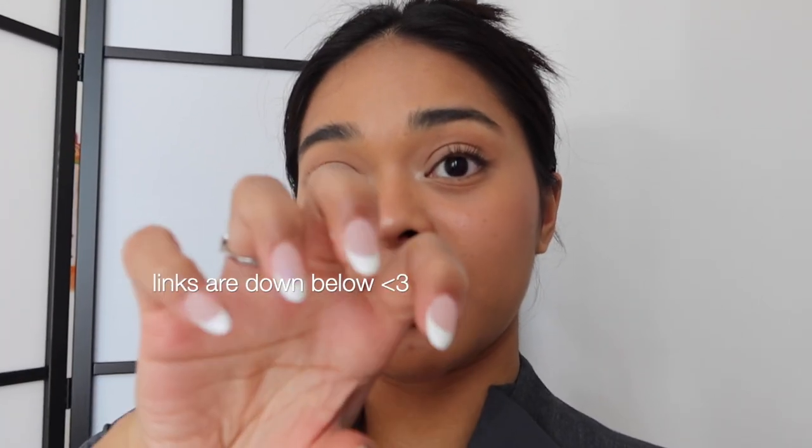Thank you so much for watching! A shoutout goes to Vivian — she commented on my last video and she also did my beautiful nails, so don't forget to check her out. She does amazing nails, and if you live in New York I recommend going to her. Don't forget to subscribe, comment, and like. Turn on notifications so you'll know whenever I post. Bye, see you next week!